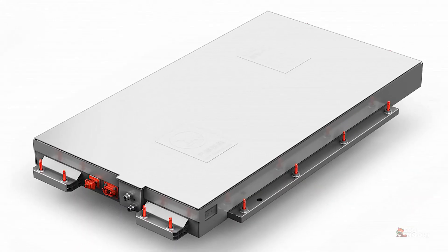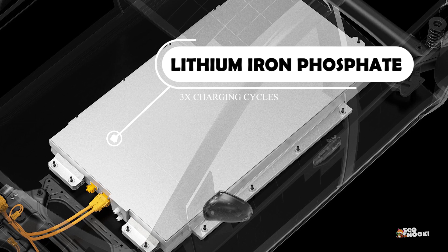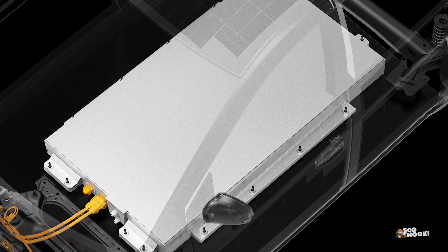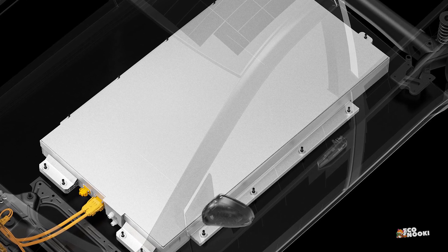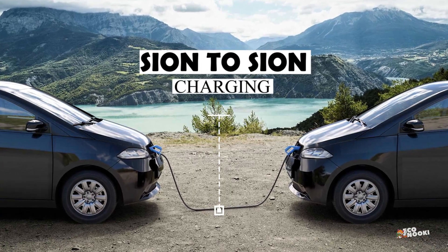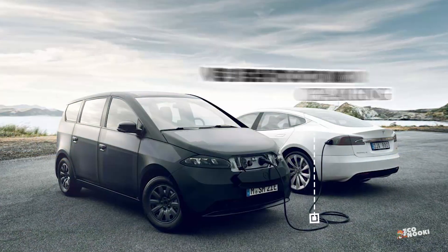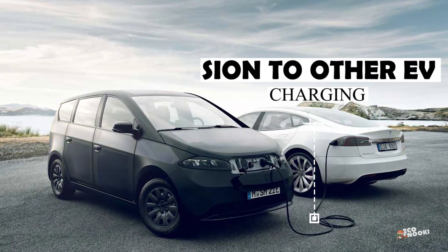The battery itself isn't lithium-ion but lithium iron phosphate, which can endure three times as many charging cycles and is also easier to source and recycle since it does not contain nickel, cobalt, or manganese. The vehicle's onboard bi-directional charger enables drivers to share the Scion's power to recharge other electric vehicles.